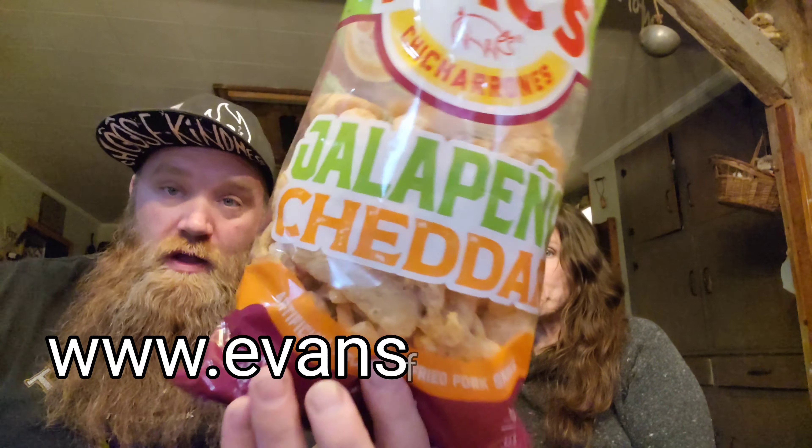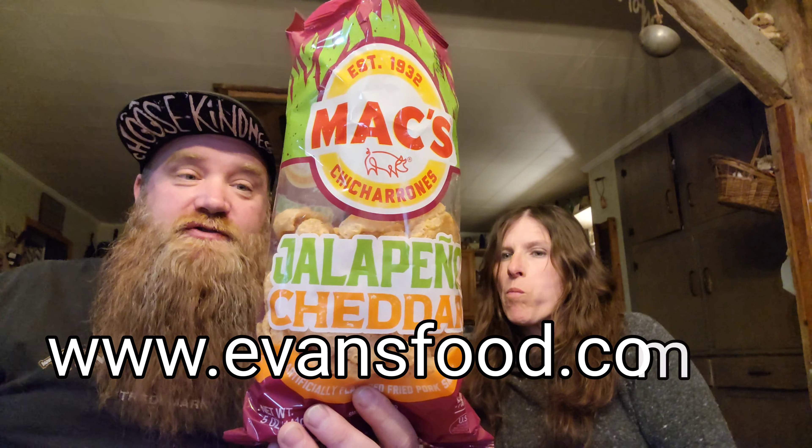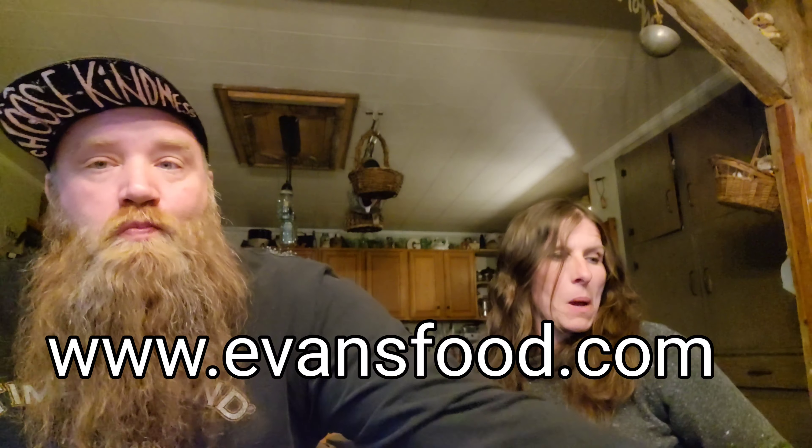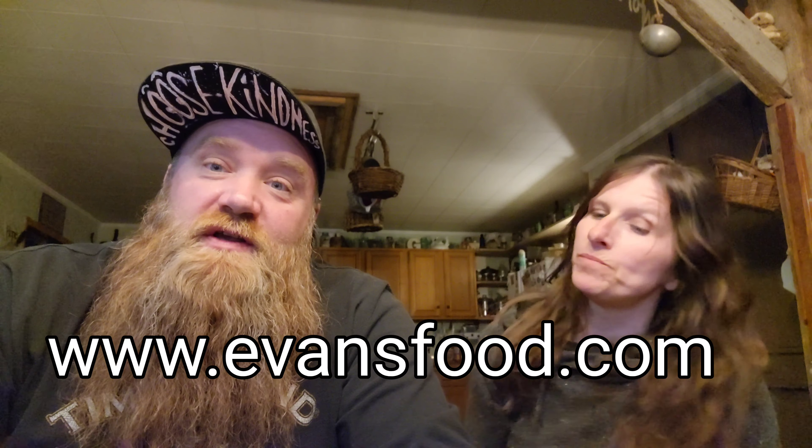Max Jalapeno Cheddar — if you can't find them in your store, go to evansfood.com. You guys are going to want to try these. This has been the Gypsy and the Vanilla Gorilla food reviews and taste test — long title, short reviews. Peace y'all!